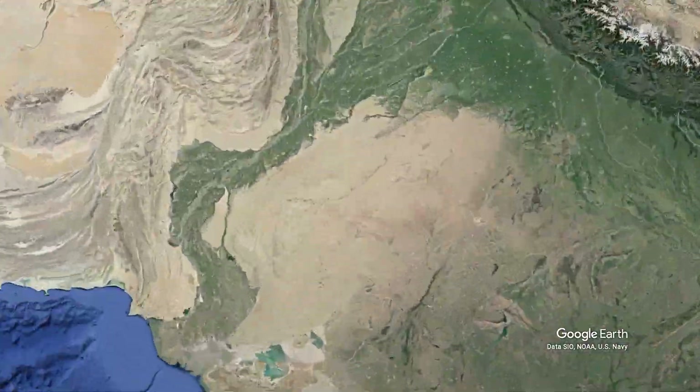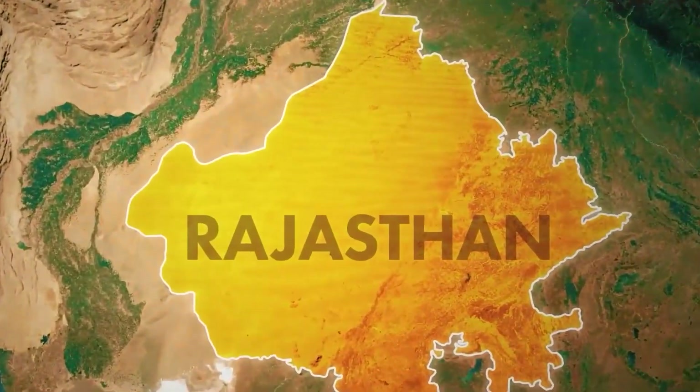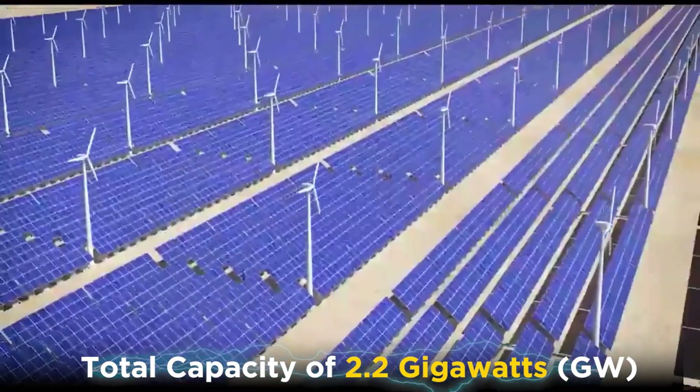Now let's take a closer look at how the Baddha Solar Park works. The facility spreads across a vast area of 14,000 acres in the Jodhpur district of Rajasthan, and it consists of two phases, with a total capacity of 2.2 gigawatts.